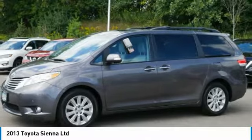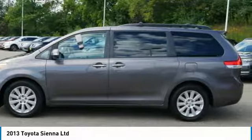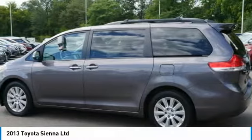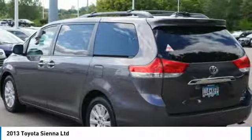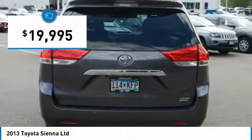Add a refined and fuel-efficient V6 engine, a smooth ride, and upscale interior accommodations to the mix, and it's easy to see that Sienna is built with the whole family in mind, and is priced below $20,000.